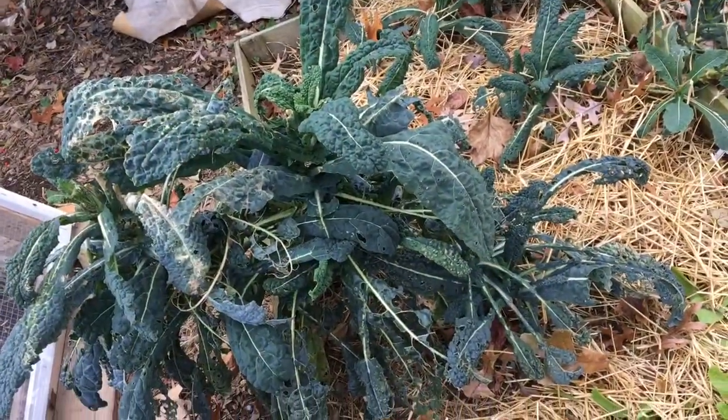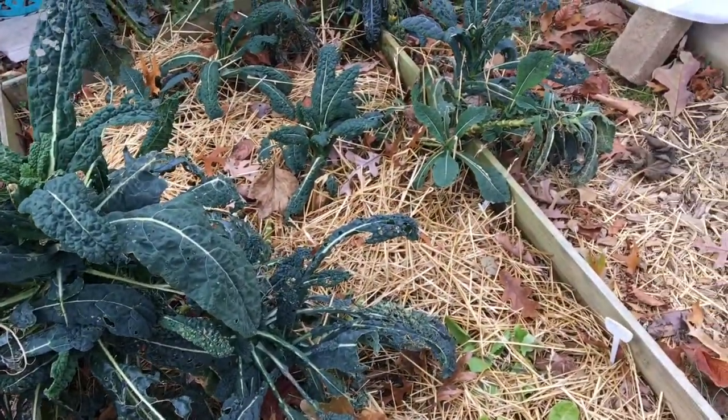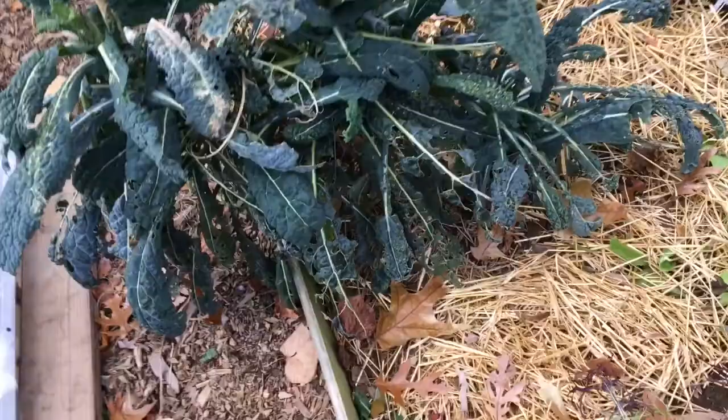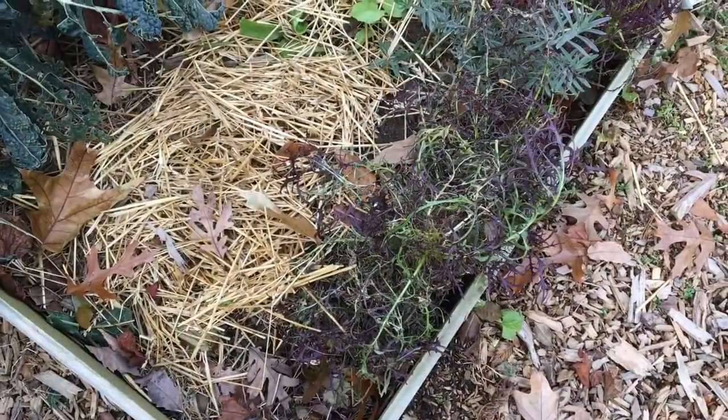The kale looks pretty promising, doesn't it? I think it's time to get ourselves enough kale to make some kale chips. I think a little bit of this mustard too.